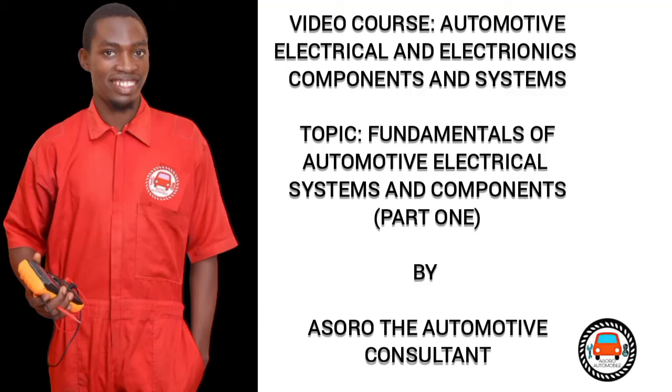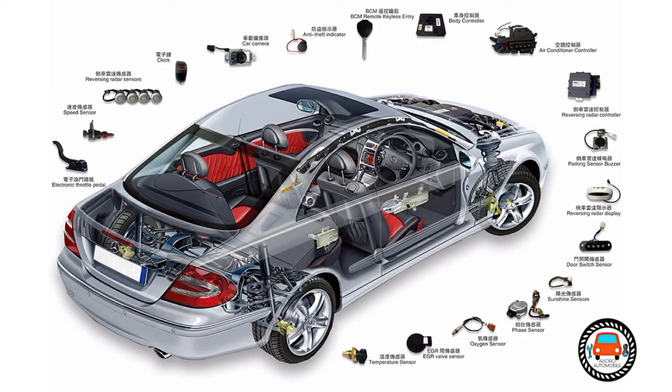Today we are going to look at automotive electrical systems and components — the fundamentals and how they can help us understand and fix our vehicles. The electrical system in the automobile works with mechanical and electrical systems, as stated in the introductory video. These systems, especially electrical systems, are very vital and sometimes complex, as they basically control all components and systems in a vehicle.